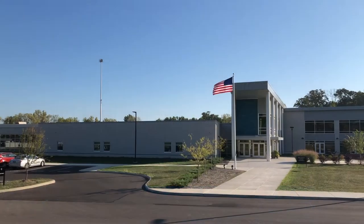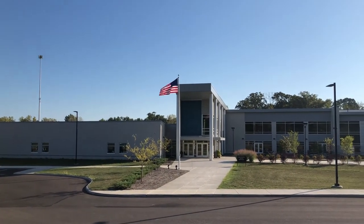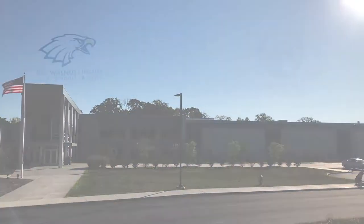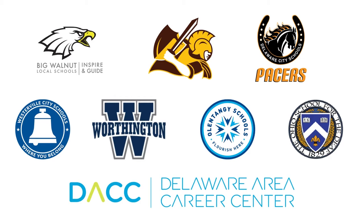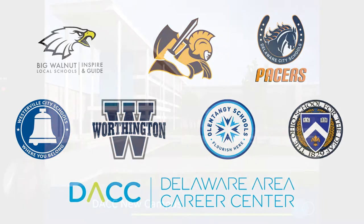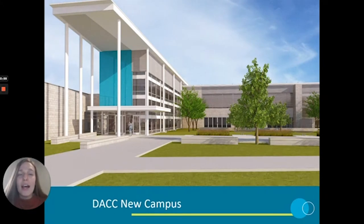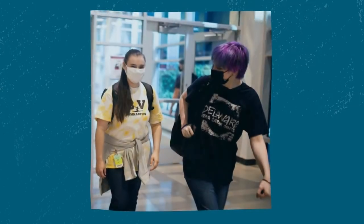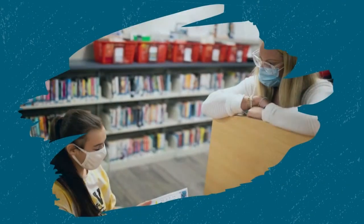DACC is located in the center of Delaware County, so we provide off-site super elective programs for students enrolled in Delaware Hayes, Buckeye Valley, Big Walnut, all four of our Olentangy schools, Worthington, Westerville, Ohio School for the Deaf, and students who are homeschooled and live in these districts as well. Students can enroll in a career center program through junior and senior year and earn elective credit and the opportunity for college credit through their high school while attending their program on DACC's campus.